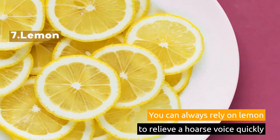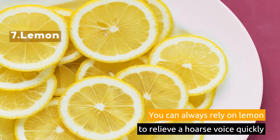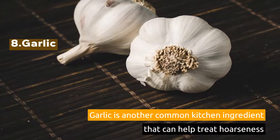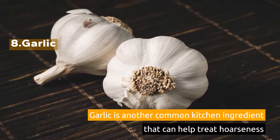7. Lemon. You can always rely on lemon to relieve a hoarse voice quickly. 8. Garlic. Garlic is another common kitchen ingredient that can help treat hoarseness.